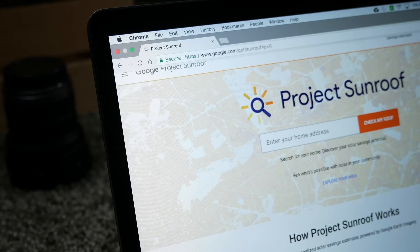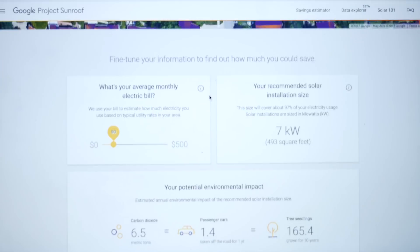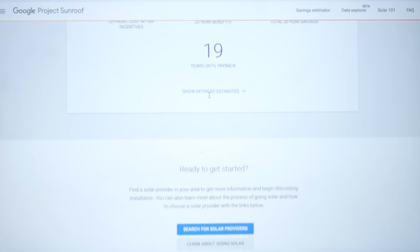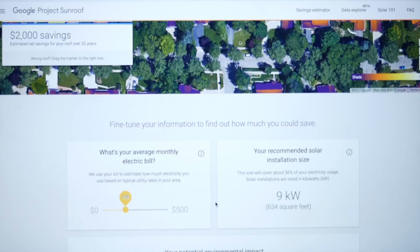Another estimate uses a site Google set up called Project Sunroof. You put in your address and, if the area has been analyzed, Google shows how much energy your roof will receive and how much you can generate. There's a slider to adjust your monthly bill, and it tells you how big a system you need and how much roof square footage is available. Using that estimate, Google says I would receive about 1,369 hours of usable sunlight — times 2.5 kilowatts gives about 3,420 kilowatt hours per year.